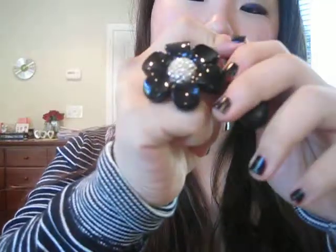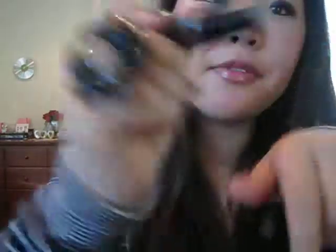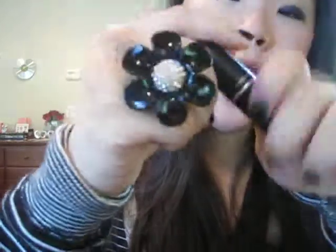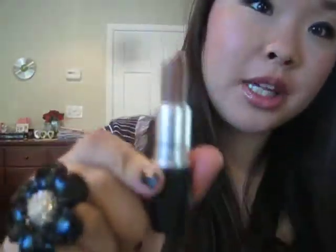Another one I've been really liking is the MAC Lipstick in Cream Sheen, Call My Bluff, also from the In the Groove Collection. It's like a light brown, but it works as a nude for me. I really like this one.